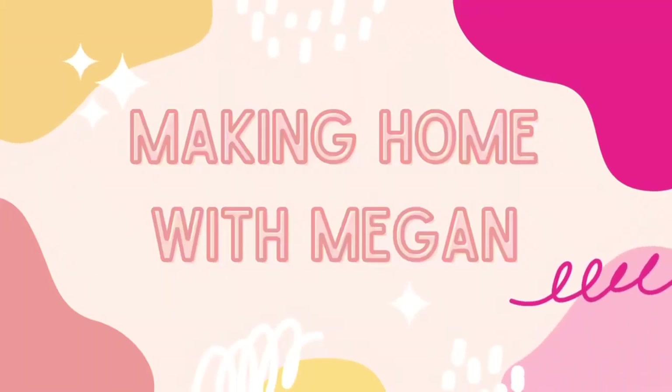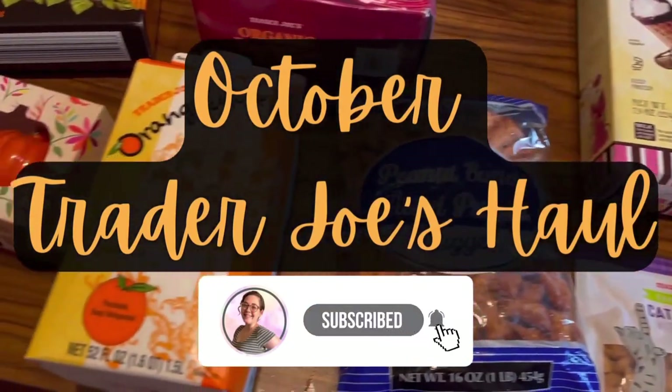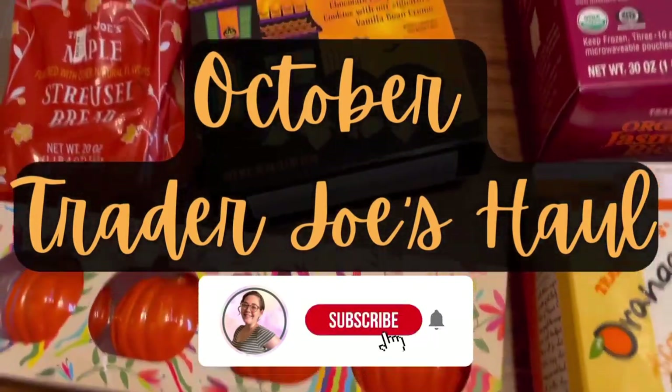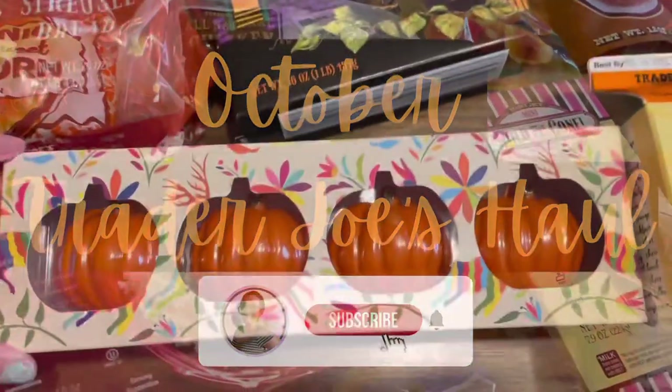Hello and welcome back to my channel. My video today is an October Trader Joe's haul with prices, and I have some new and seasonal items to show you guys. Before we get started, please hit that red subscribe button down below if you're new.